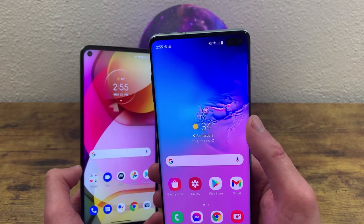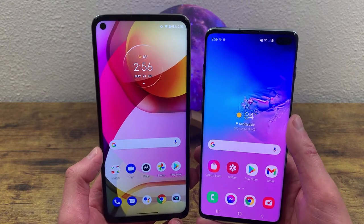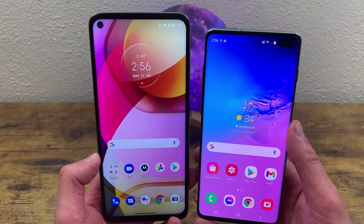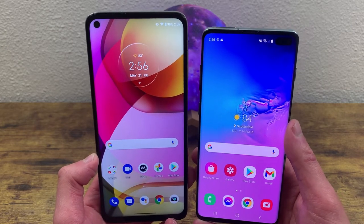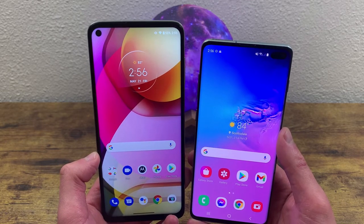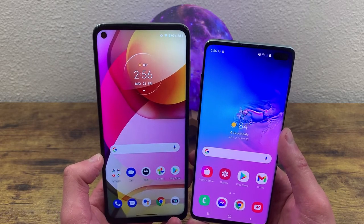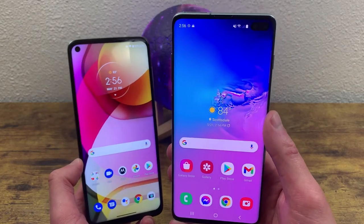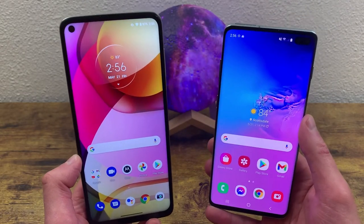Both phones have 128 gigabytes of internal storage with microSD card expansion, so for the average user you're probably not going to come close to running out of space. Even power users will most likely be fine, and photos and videos can always go on a microSD card. The Moto G Stylus 2021 does not have wireless charging, but the Samsung Galaxy S10 Plus does, so if that's an important feature, keep that in mind.